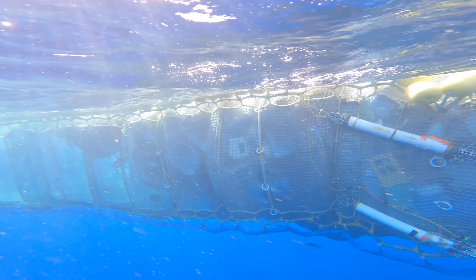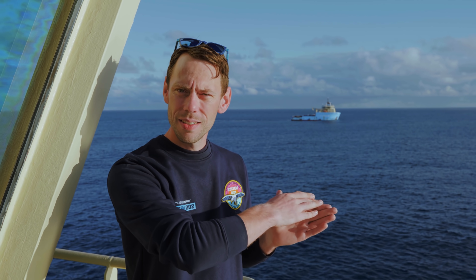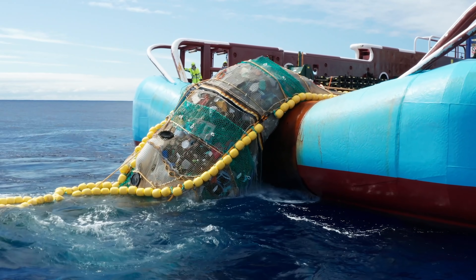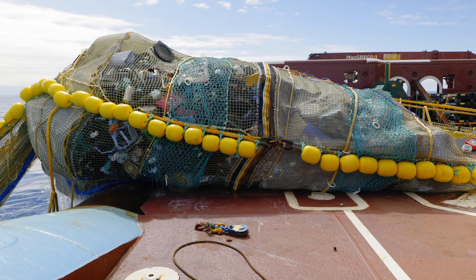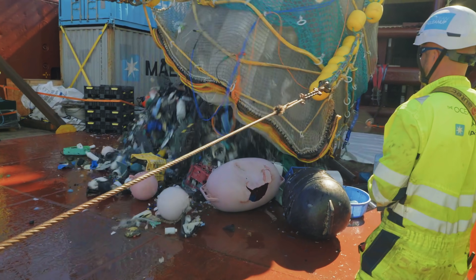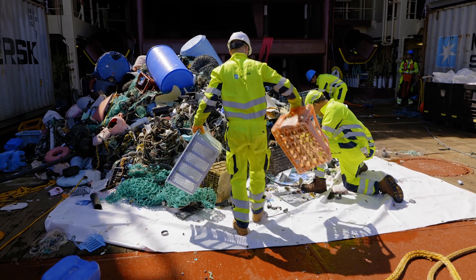That enables us, after a certain time — maybe once a week — to bring the two vessels together, hand one wing of Jenny to the other vessel so they're holding both, and the other vessel can go around to the back of the system and pick up the retention zone which has all the plastic inside. Then we take the plastic from the retention zone, empty it all out onto the deck, separate it into different materials according to different recycling streams, package it up, and take it back to shore to send it for recycling.